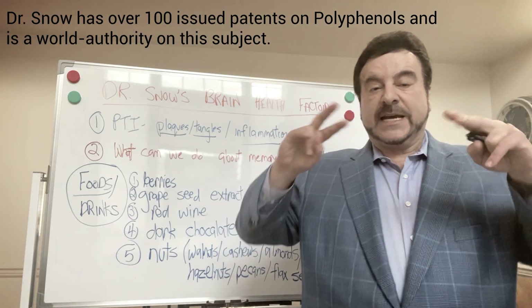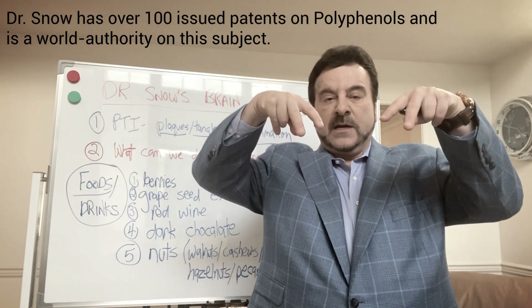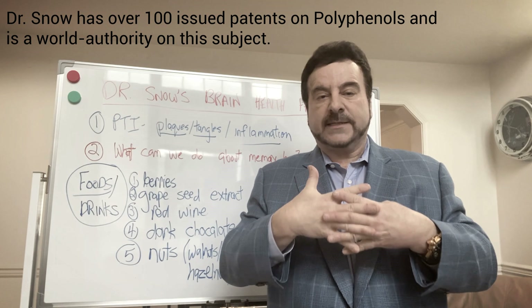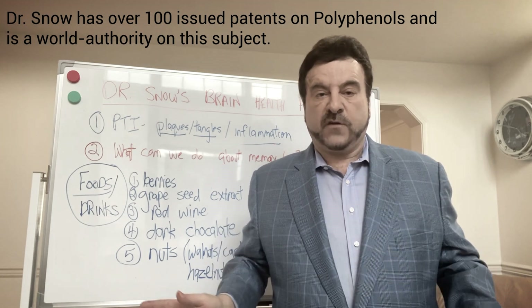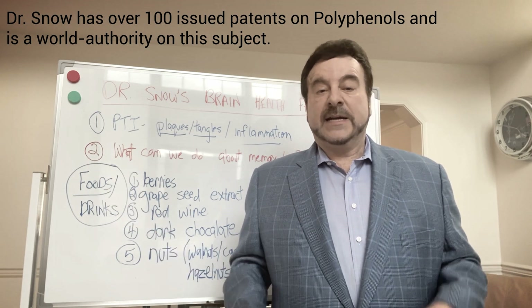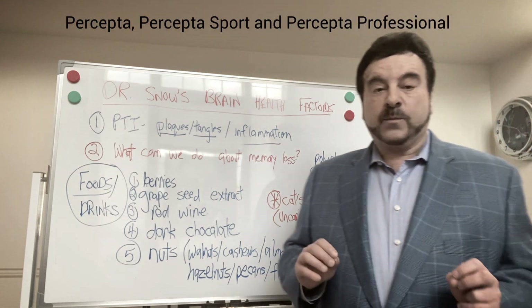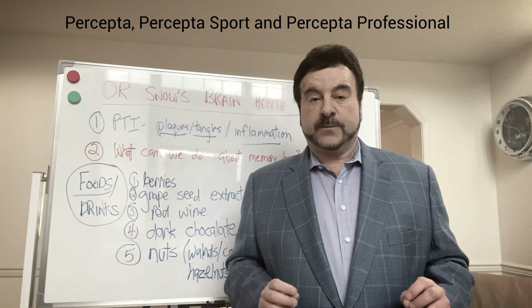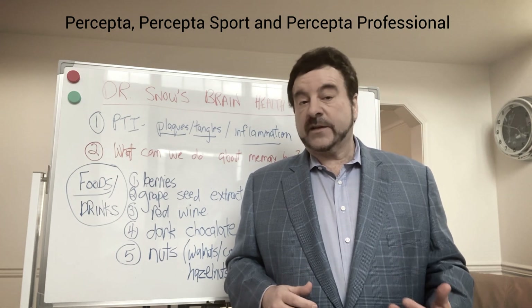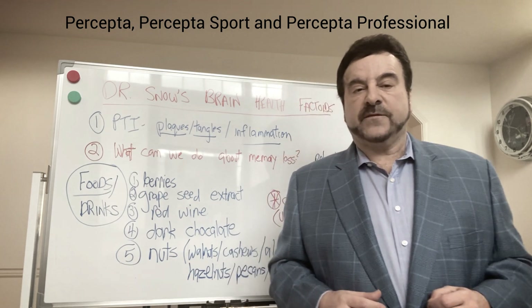The way it works chemically is it has a hydroxyl wedge of two epicatechins stuck together. The OH groups go into a beta sheet, which is how plaques and tangles are kept very insoluble, and the whole thing falls apart. When it falls apart, the microglia of the brain can sweep it away. This is why we put cat's claw in all our Percepta products — Percepta, Percepta Sport, and Percepta Professional all have a backbone of a specific type of cat's claw known as PTI 00703 cat's claw.